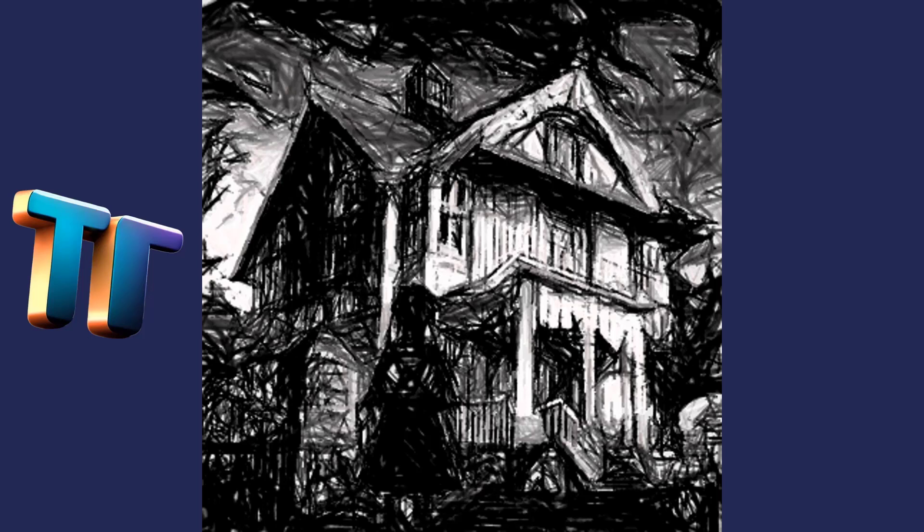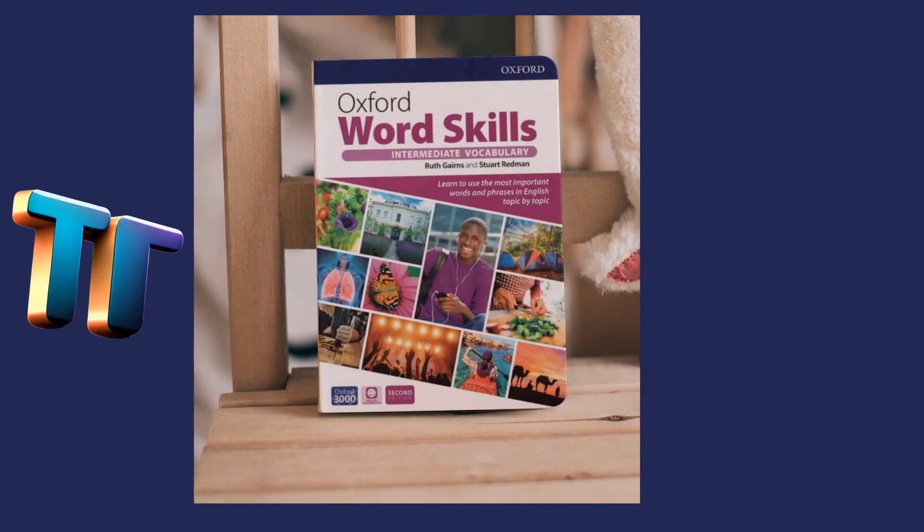Sarah turned to run, but she tripped and fell to the ground. As she lay there, she could feel something cold and clammy wrapping around her ankles. She screamed and kicked, trying to break free. However, the more she struggled, the tighter the grip became. Just when Sarah thought it was all over, she heard a loud crash from downstairs. The grip on her ankles loosened and she scrambled to her feet. She ran down the stairs and out of the house as fast as she could. When she reached the safety of the street, she turned to look back at the house. It was on fire. Sarah watched in horror as the flames consumed the old abandoned house. She could hear the sound of wood cracking and glass shattering. As she stood there watching it burn, Sarah realized that she would never know what had really happened that night all those years ago. However, maybe that was for the best. Some things were better left unknown. The End.